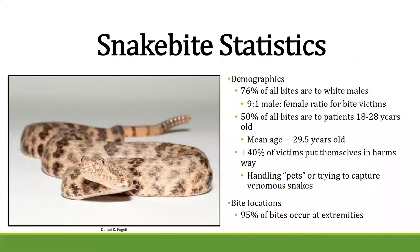Who gets bitten? Statistics show a 9-to-1 male-to-female ratio, mostly males between 18 and 28 years old. About 50% of all snake bites are males in that age range, often while trying to handle, photograph, or grab a snake incorrectly. About 95% of all bites occur at the extremities — hands, arms, legs, and feet.